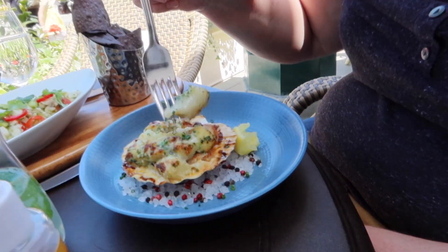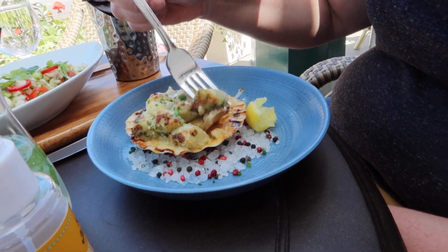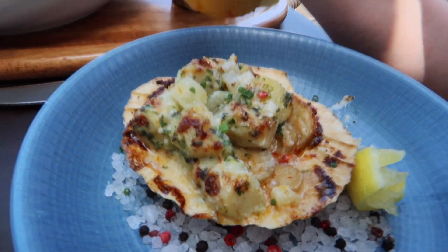Hayden and I both got the baked bay scallops, and it came served in like a little half open, what looked like a seashell, like one of the big ones — like a clam chowder bowl. And it came with a potato chowder, and it was kind of interesting, because it had a chowdery but not a chowdery sauce, like it had a cream sauce, and then the potatoes were sliced really thin, like almost a quarter size. They were really tiny potato slices. But I liked them. Hayden, our teenage son, did not, but we both loved the scallops.